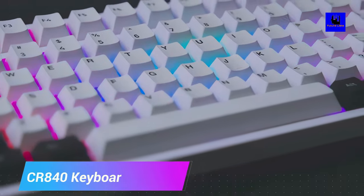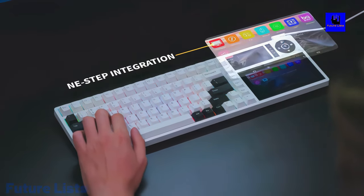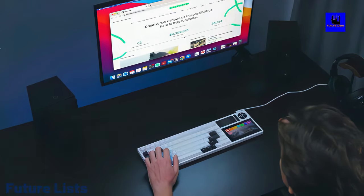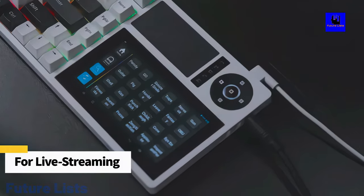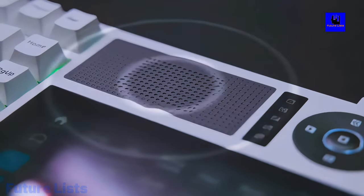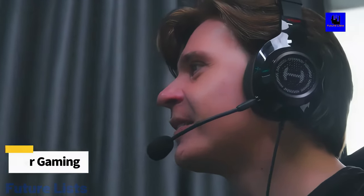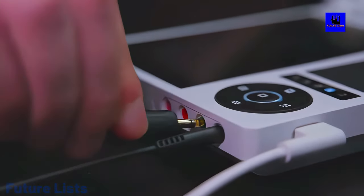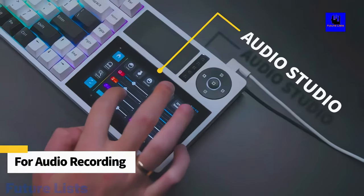CR 840 Keyboard — stream, game, and do more with CR 840, the world's first mechanical keyboard with stream deck. The CR 840 is a premium mechanical gaming keyboard with pre-loaded features for both streaming and gaming. It comes with a free month of XSplit Premium License and a free year of Swag Club Membership. Crystal clear smart trackpad display to ensure multi-gesture control for smooth and easy operation. Sound card module for clear and precise audio recording with recording software and live playback.